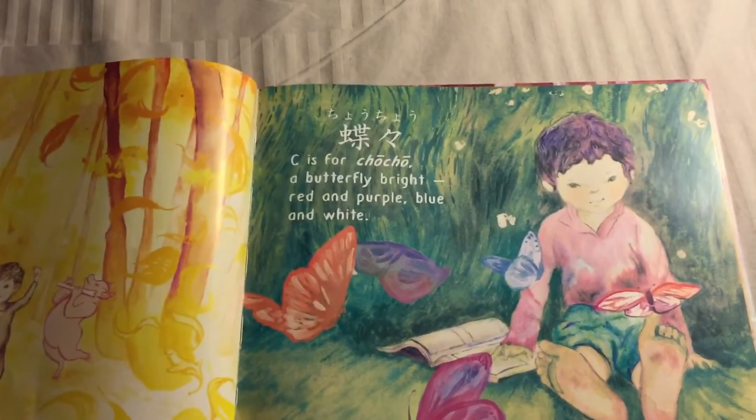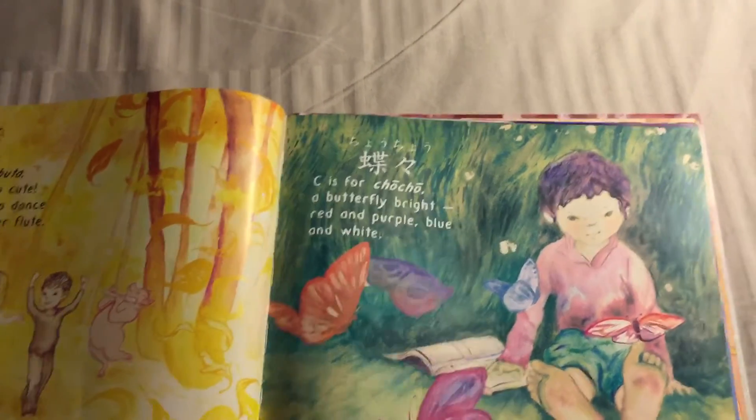C is for Chou Chou — a butterfly bright, red and purple, blue and white.